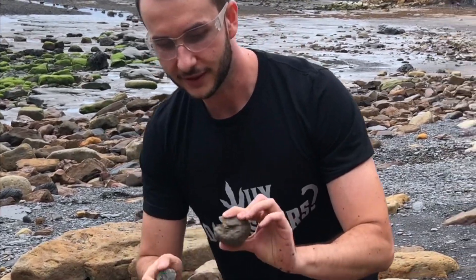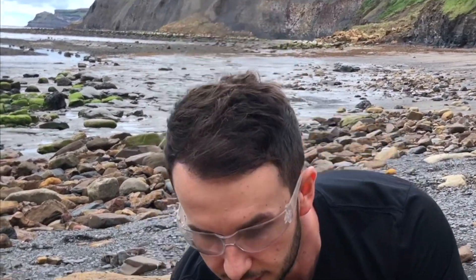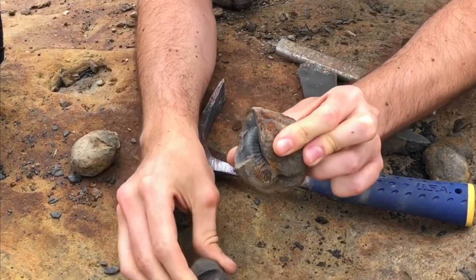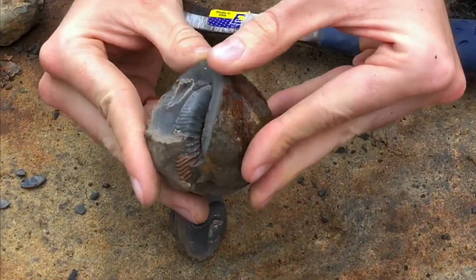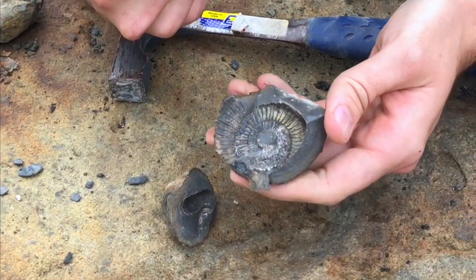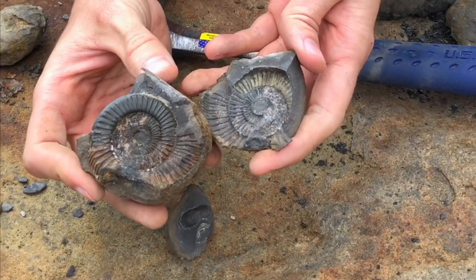There we go. Come close and have a look at this. You can see it popped off, so you've got the impression there. Crossed nice and close into it. Not too bad at all. Happy with that.